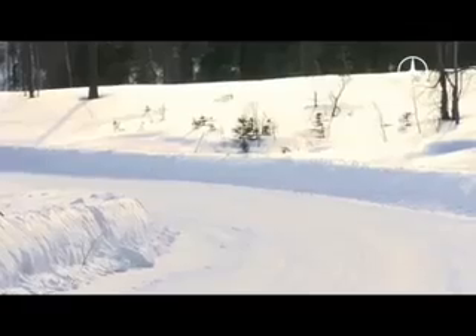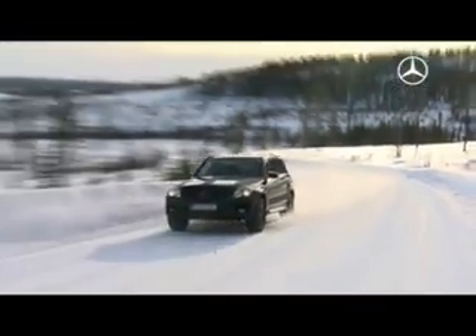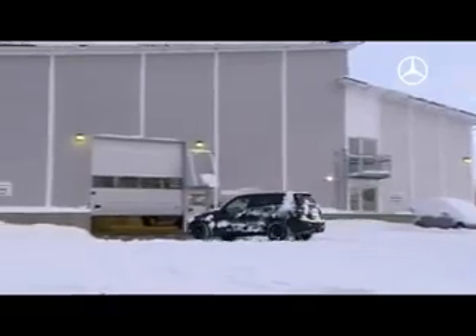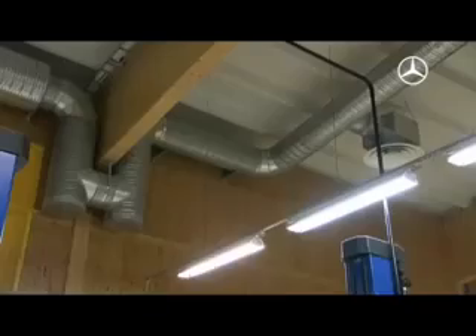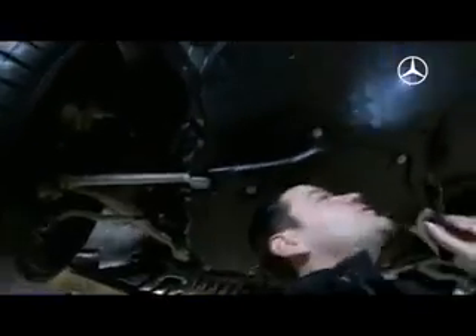At the end of a hard day of testing in the white hell, all of the vehicles are thoroughly checked in the workshop in order to prepare them for yet more tests. The demand: robust and reliable, even under Arctic winter conditions.